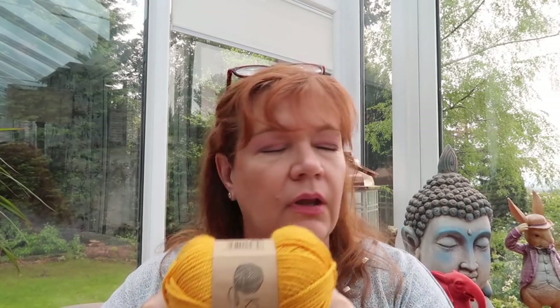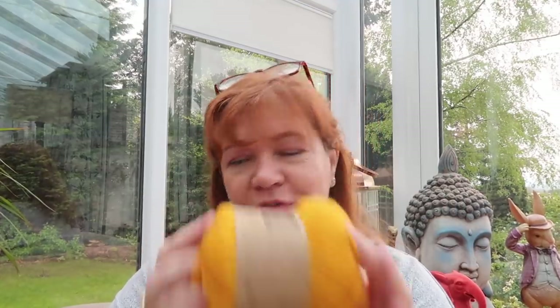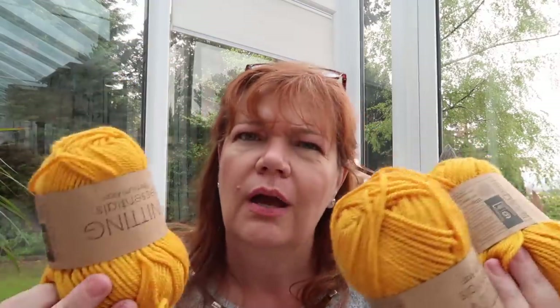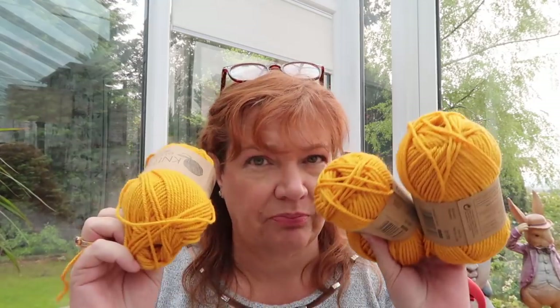I had to go back to Poundland because I bought this wool for my mum to make some jumpers for the kids — I bought six balls and it turns out we really needed eight or nine. I forget how big the kids have got now. So I went back to get some more, and I got three balls because it's a pound a ball but buy two and get the third one free.